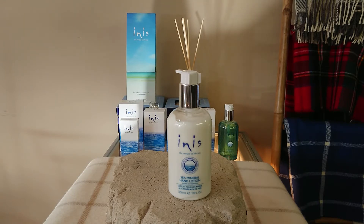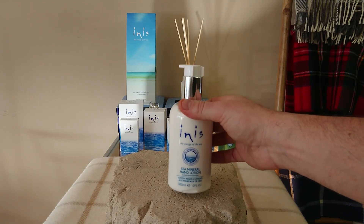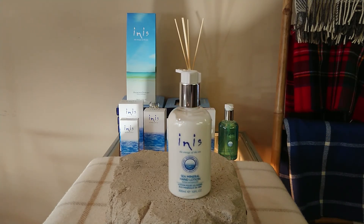If you click on the link below the video, it'll take you through to the Celtic Croft Online store in the US, where we have the lowest online USA price — and that includes fast and free shipping. So that's the Inis Sea Mineral Hand Lotion from their Energy of the Sea range.